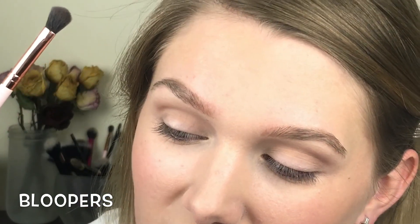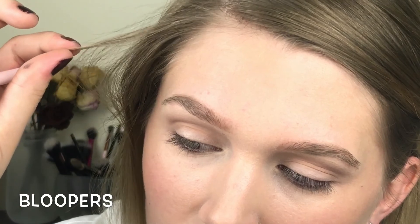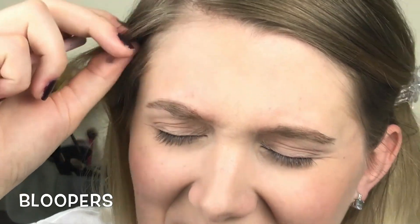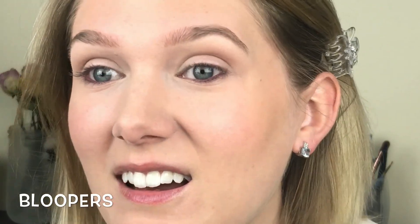I just saw those gray hairs again — this one right here, just doing its own thing. Oh my god. I'm only 25!